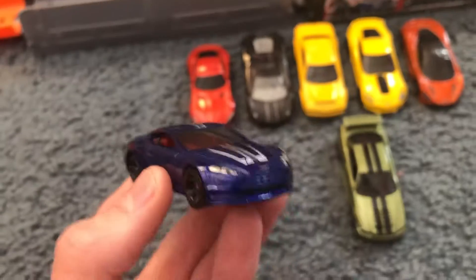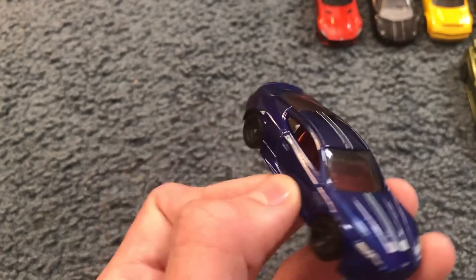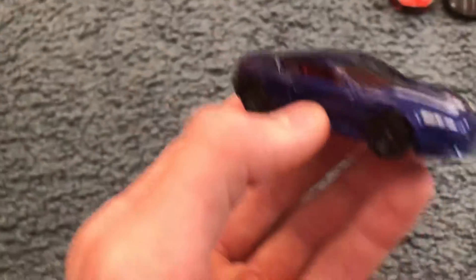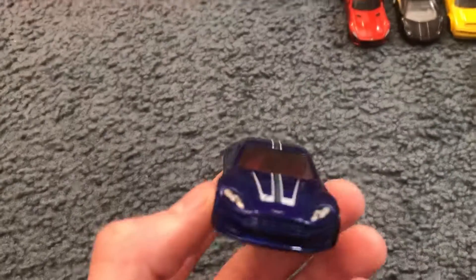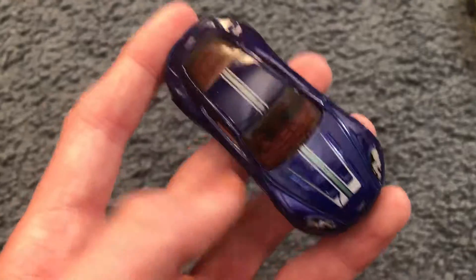Next up we've got the Aston Martin DBS in this blue color. When I first got it, it had red along the rim and red on the outside. I got it from 2018. I actually still love it — very nice color with the red interior, a little bit of light blue and white racing stripe.